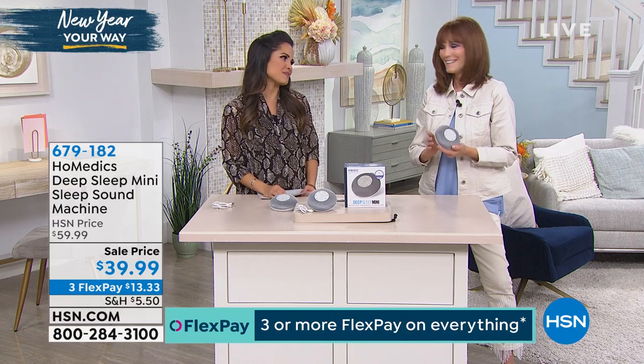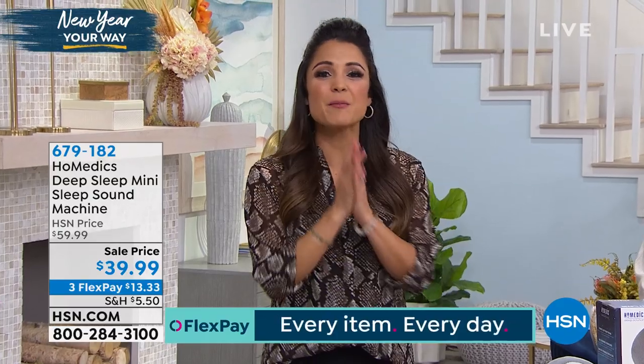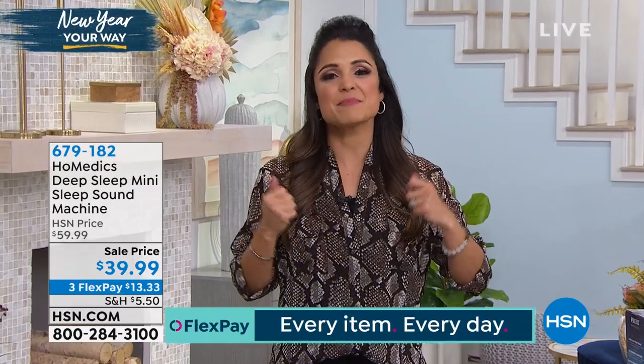Thank you so much, Vannebel. We're going to keep the healthy choices going and talk now about pain. If you have aches and pains, I've got a quick, instant way to roll on the relief. This next product comes very highly recommended.